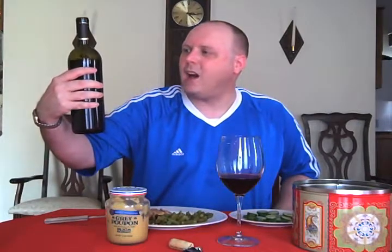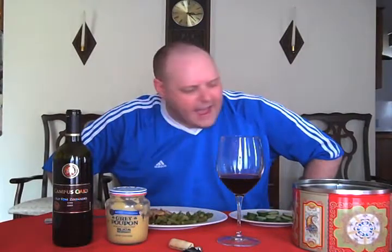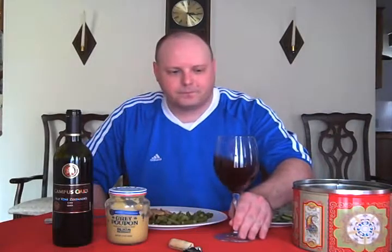It's from California, from the Necow Family Wineries. They're actually based in Collegeville, California, but they get their grapes from Lodi. On the website they said the average age of the vines is 90 years old, and the back of the label says it's old vines. I remember it being a really good wine — let's check it out.